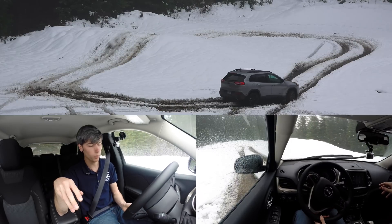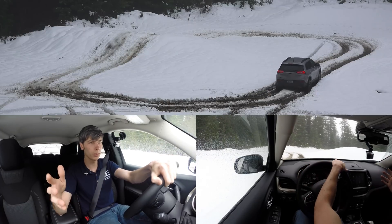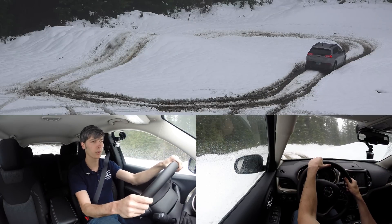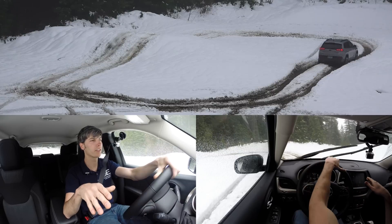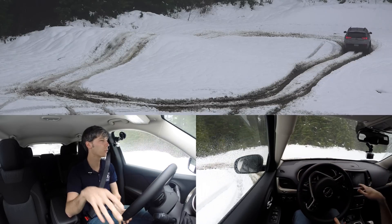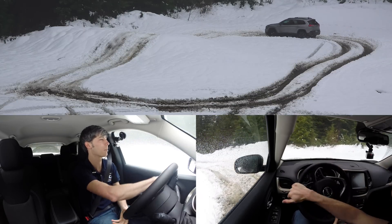There are four modes. We've got all-wheel drive auto, which lets the computers do all the work and optimizes traction based on sensors throughout the vehicle. We've got it in snow mode, which puts 60% of the torque to the front tires and 40% to the rear tires, and it really tries to eliminate wheel slip on loose surfaces.